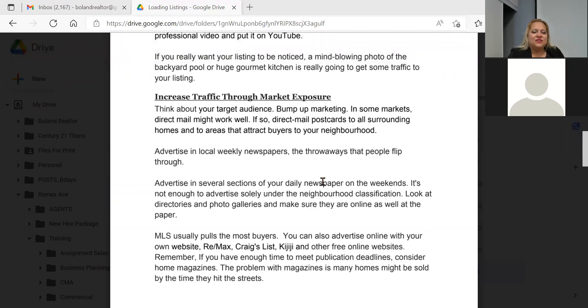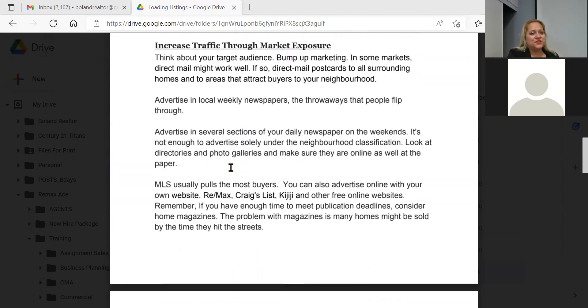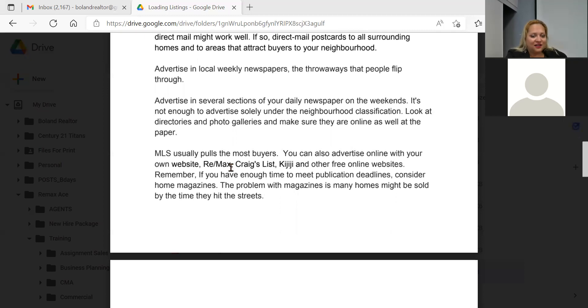Increase traffic through market exposure — think about your target audience. In some markets, direct mail works well; if you're targeting an elderly crowd, they take time to look at their mail. There was a time when snail mail slowed down, and a marketing person pointed out that if you send paper marketing to neighborhoods, people stop and look because they're not getting as many. Newspapers I barely use anymore, maybe the Chinese newspaper if a listing appeals to that market.